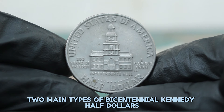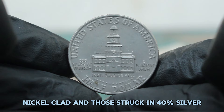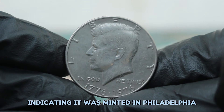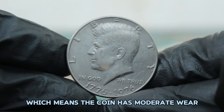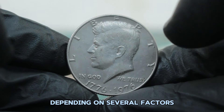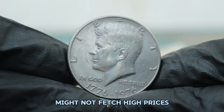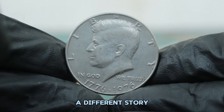There are two main types of Bicentennial Kennedy half dollars: those struck in copper-nickel clad and those struck in 40% silver. Today we're focusing on the 40% silver version without a mint mark, indicating it was minted in Philadelphia. In fine condition — meaning the coin has moderate wear with most major details still visible — the value can vary depending on several factors. While common examples might not fetch high prices, the 40% silver version without a mint mark can be a different story.